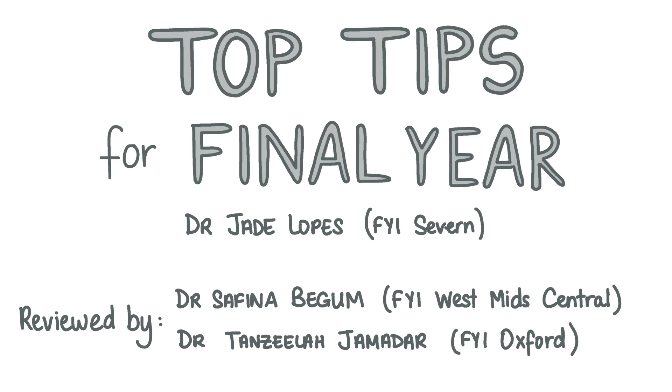Hi, I'm Jade and I'm a junior doctor. In this video I'm going to go through some top tips for final year. Let's begin!